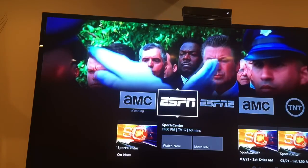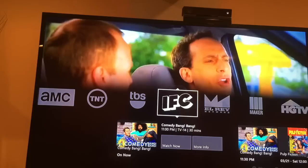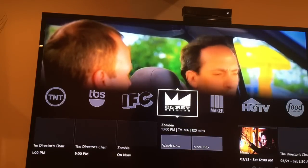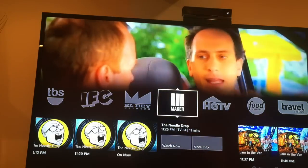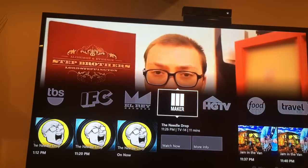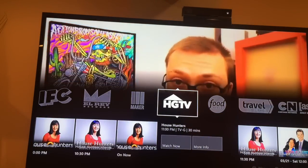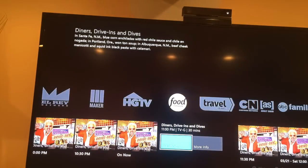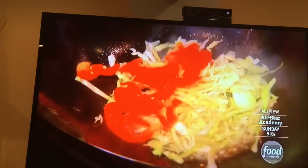So I've got AMC, ESPN, ESPN2, TNT, TBS, IFC, the Elray Network which I'm not familiar with, and Maker. I'm not sure what that is but it's got a channel. Then there's HGTV, Food Network — let's go watch some Diners, Drive-Ins and Dives. Oh look at that!